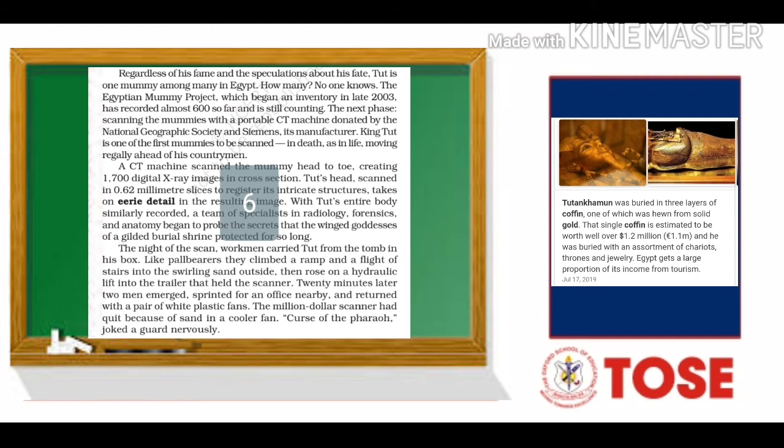Curse of the pharaoh, joked Agard nervously. Eventually, the substitute fans worked well enough to finish the procedure. After checking that no data had been lost, the technicians turned Tut over to the workmen, who carried him back to his tomb. Less than three hours after he was removed from his coffin, the pharaoh again rested in peace, where the funerary priest had laid him so long ago.